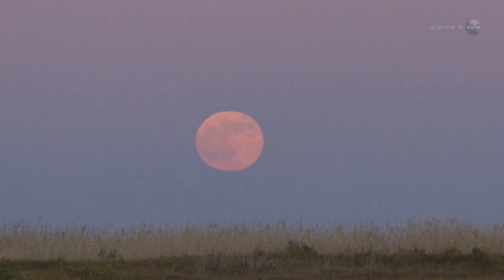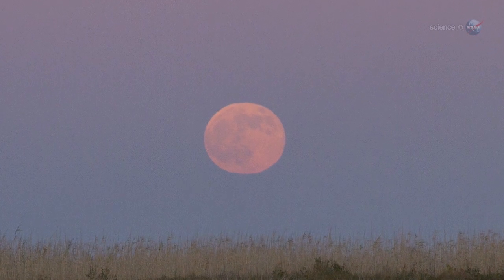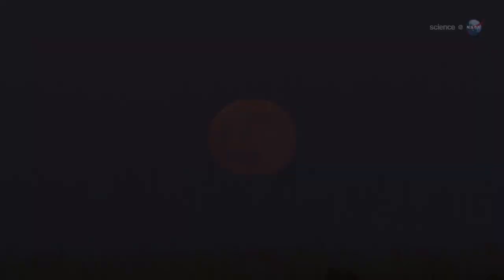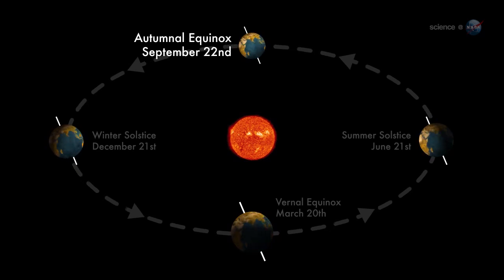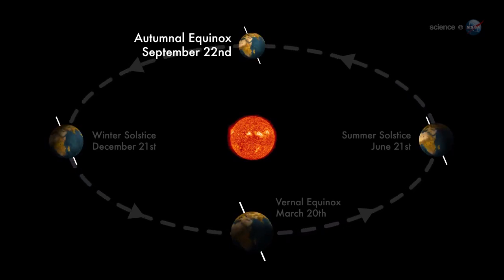Each name tells us something about the season or month in which the full moon appears. This month's full moon is the Harvest Moon — the full moon that falls closest to the autumnal equinox, the beginning of northern autumn.